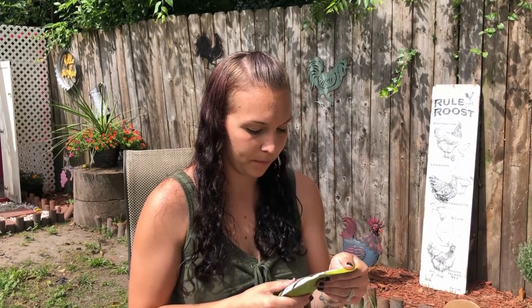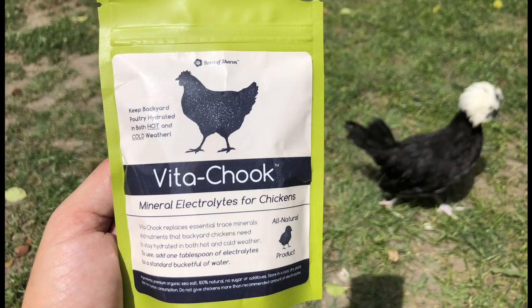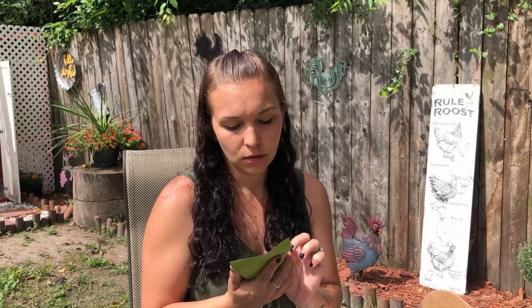Next we've got a Vita Chook — keep backyard poultry hydrated in both hot and cold weather, which we are needing here because it is extremely hot. We're getting the eighties and nineties. It's mineral electrolytes for chickens. To use it, add one tablespoon of electrolytes to a standard bucket full of water. I hope this helps my chickens because they've been panting in this heat and I've been trying everything to keep them cool. So I'm pretty excited about this — I think they'll like it a lot.